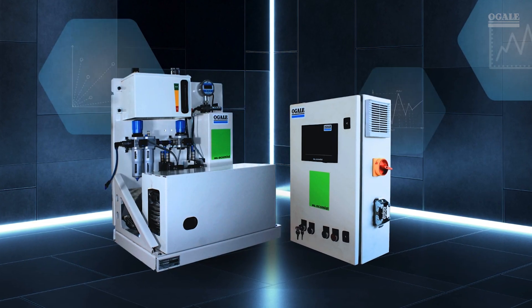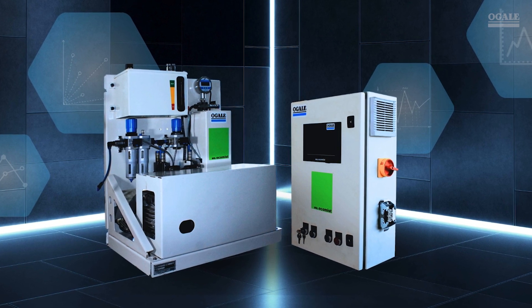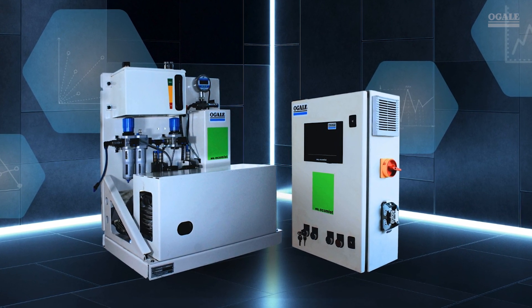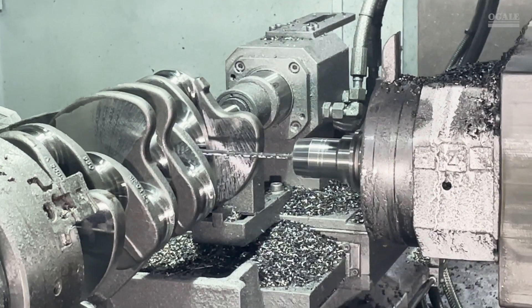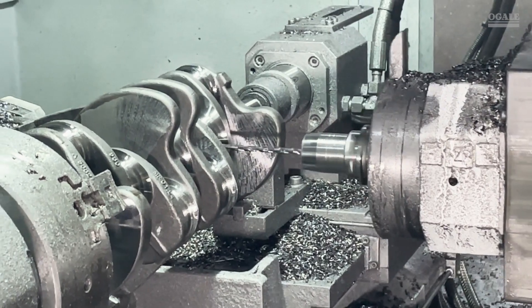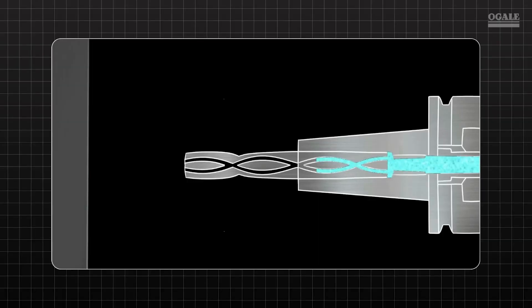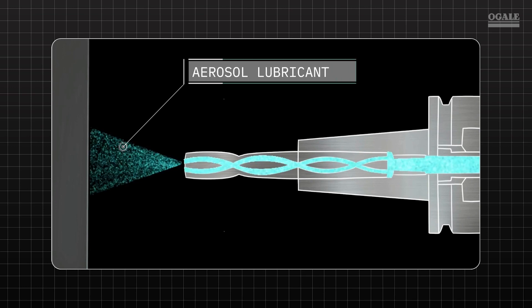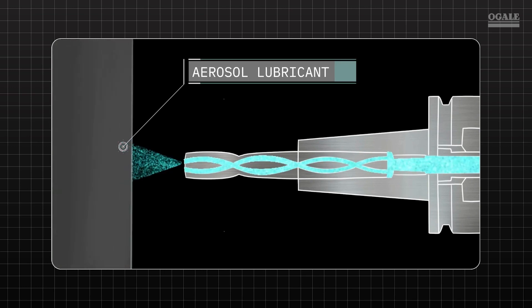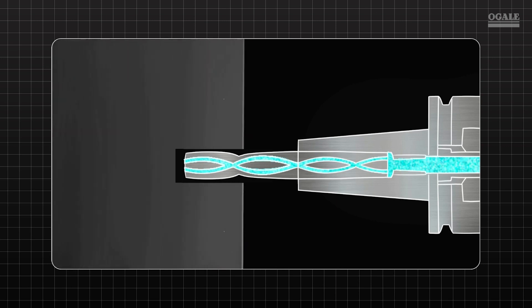Enter near-dry machining with Ogle Eco-Mist MQL, our minimum quantity lubrication system. Unlike flood coolant, Eco-Mist focuses on tackling the real problem — friction, not just heat.